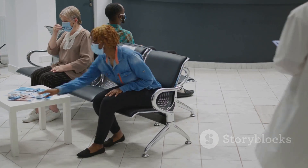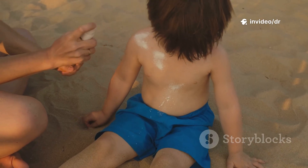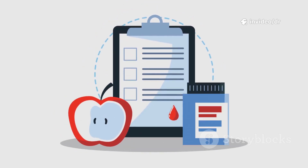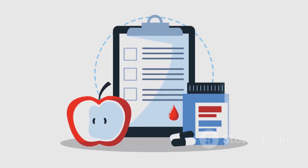Hi everyone! Welcome back to Dr. Bob's Medical Insights, your trusted source for health and wellness education. In today's video, we'll be talking about basal cell carcinoma, the most common type of skin cancer. We'll cover its causes, signs and symptoms, treatment options, and how you can prevent it. So make sure to watch till the end to protect your skin and your health.